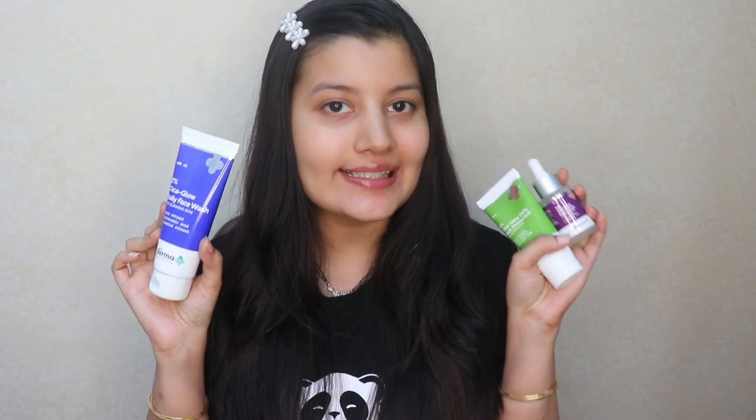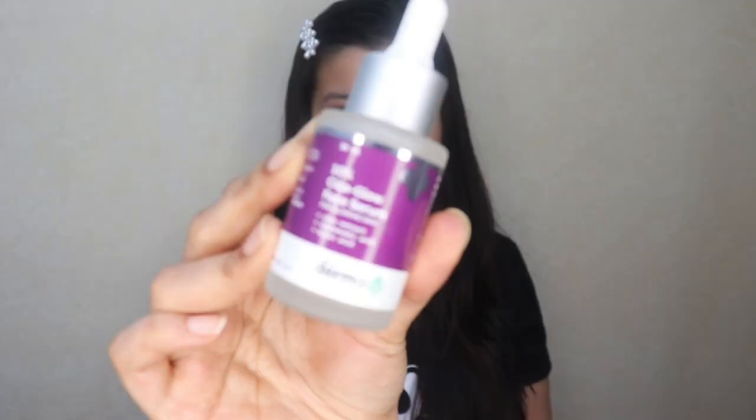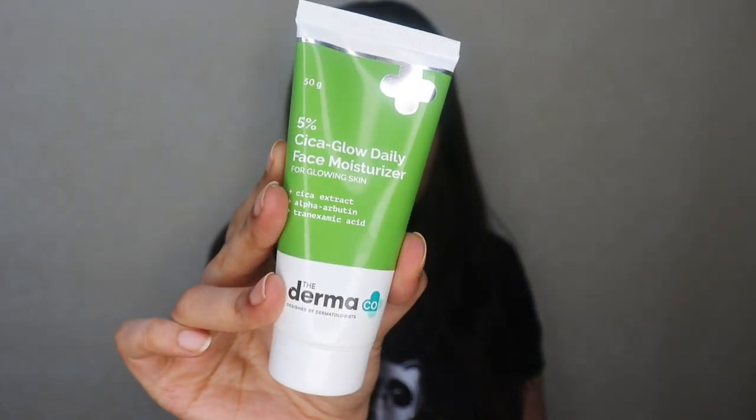Hi guys, so in today's video, I'm going to be reviewing the newly launched Cica Glow range by Dermaco. This consists of three products: the first one is 2% Cica Glow Daily Face Wash, then we have 10% Cica Glow Face Serum, and thirdly we have 5% Cica Glow Daily Face Moisturizer.